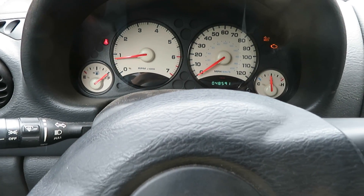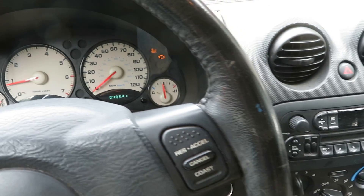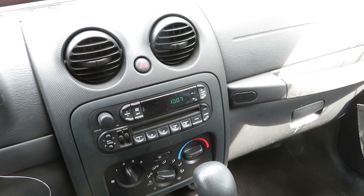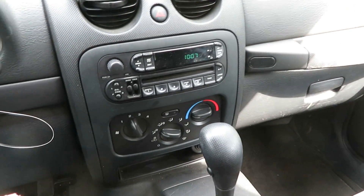Again, we're working with TT-227 — a 2004 Jeep Liberty with 48,591 miles and a 3.7-liter motor, here at Lew's Auto Service and Salvage.